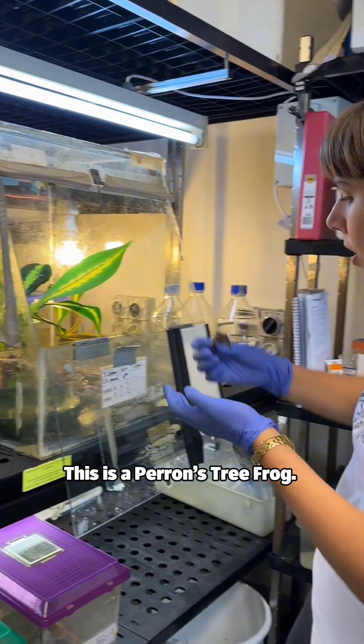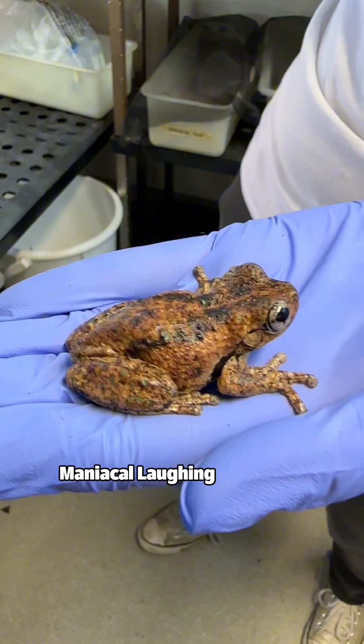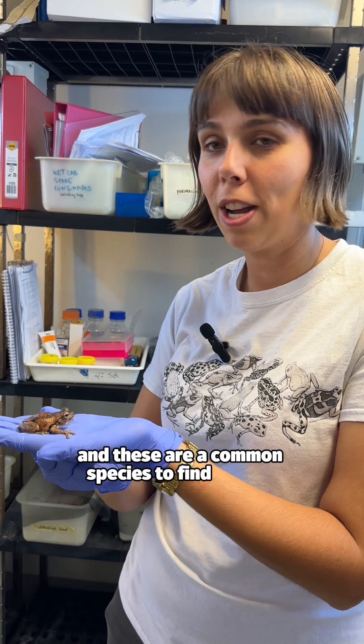This is a Perrins tree frog, sometimes also known as a maniacal laughing tree frog. That's because they sometimes sound a little bit like they're laughing, and these are a common species to find in your backyard.